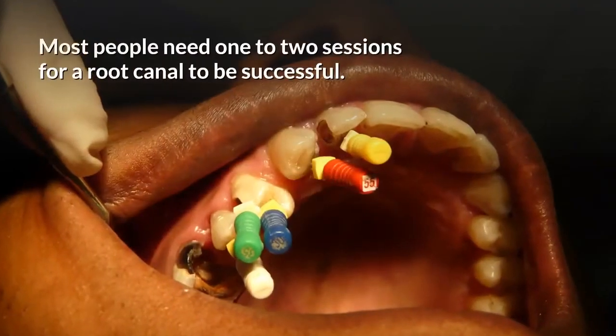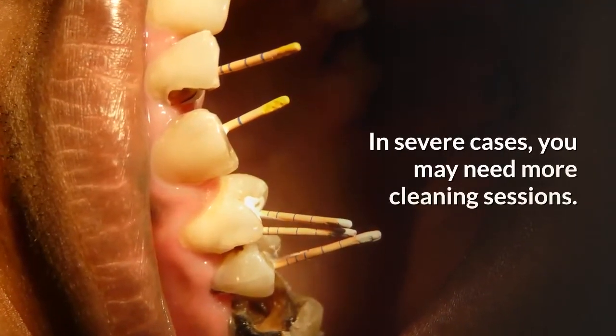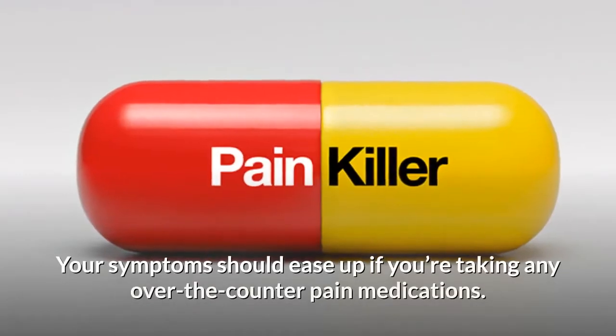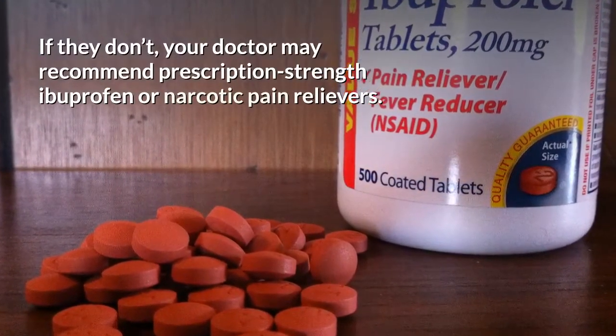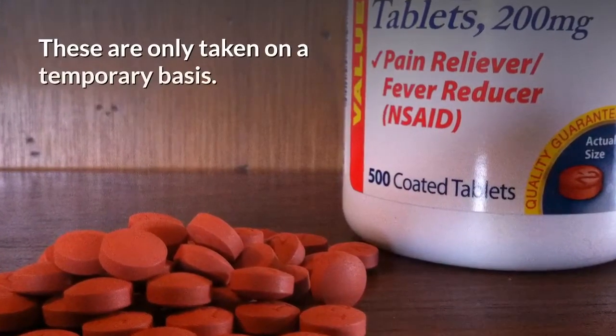Most people need one to two sessions for a root canal to be successful. In severe cases, you may need more cleaning sessions, and recurring pain could be an indicator of this. Your symptoms should ease up if you're taking any over-the-counter pain medications. If they don't, your doctor may recommend prescription-strength ibuprofen or narcotic pain relievers, which are only taken on a temporary basis.